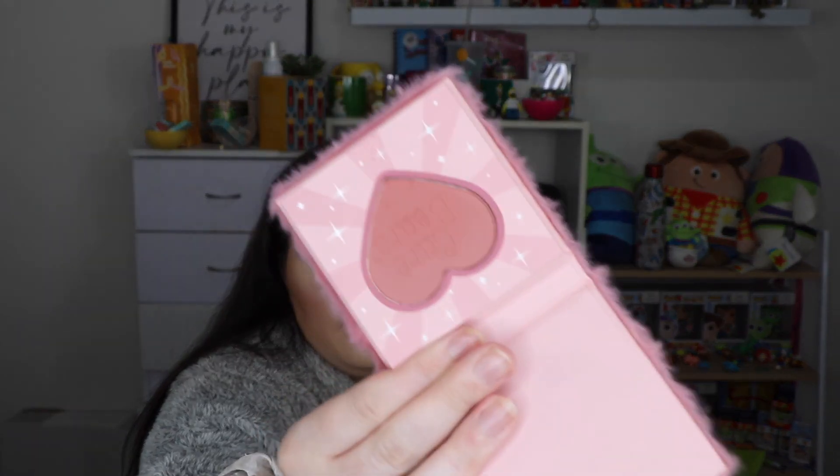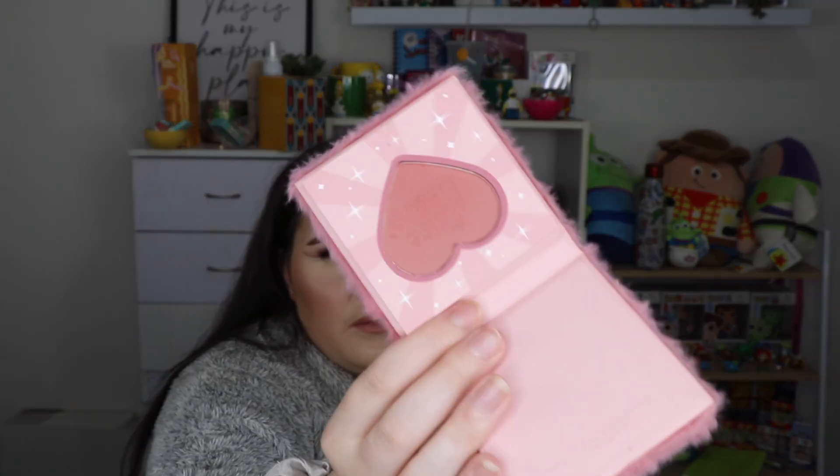Also from SheGlam, this is another one of the little Care Bears blushes and this one is so stunning. I actually really, really like this shade - I think it was called Tickle Pink but don't quote me on that. I just think this is such a pretty shade.